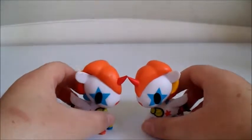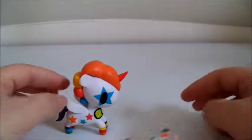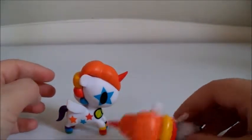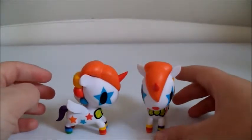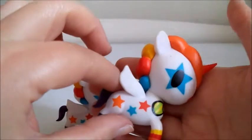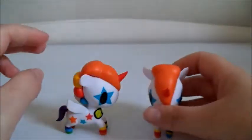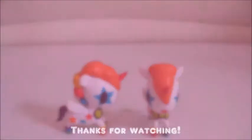So anyway, guys, these are the two we got today. What do you guys think of these Unicornos? I think they are absolutely adorable, I love them so much. And they are so cute to collect, too. And they're actually pretty big — very, very cute. Alright guys, I hope you enjoyed this video and I will see you guys around. Bye bye!